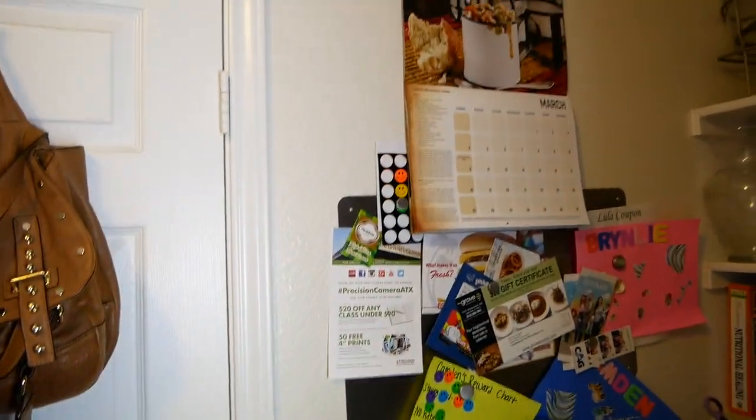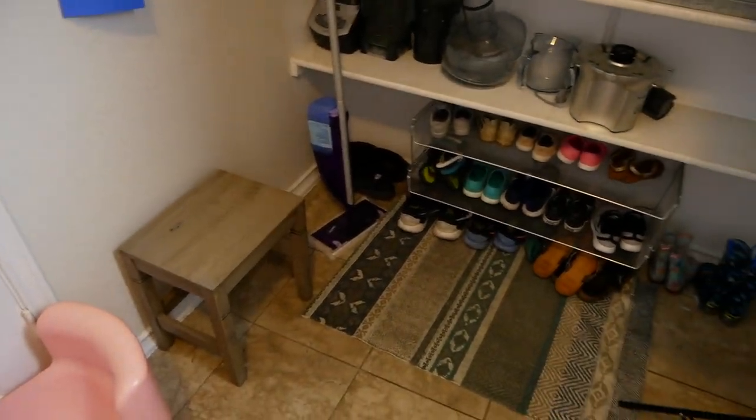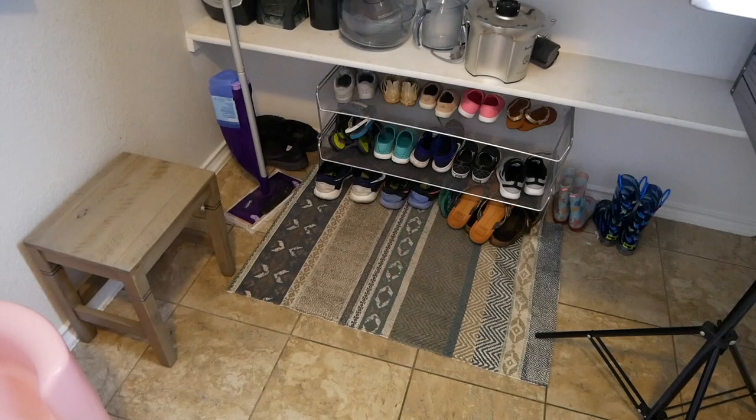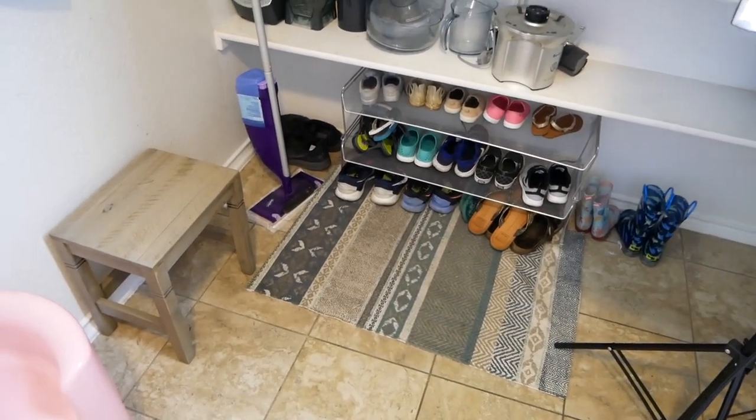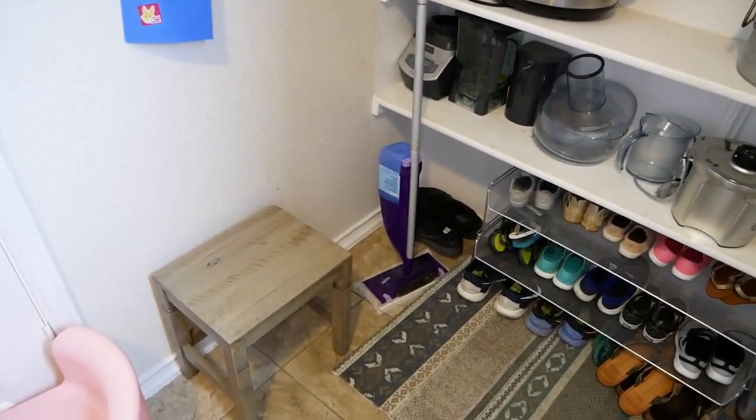Over here is where we have a message board and calendar, and a stool for us to put on our shoes before we head out the door. But that is our whole laundry room and pantry.